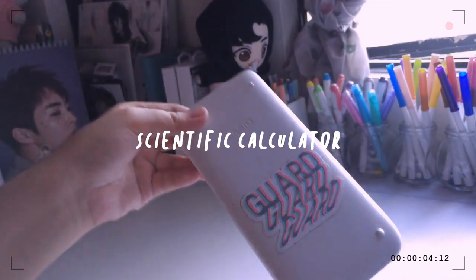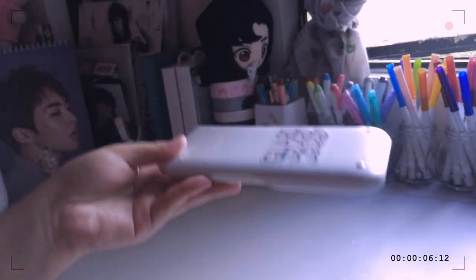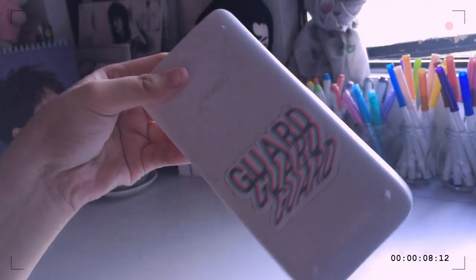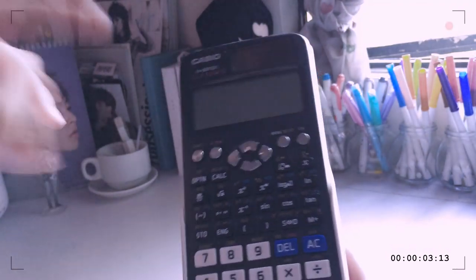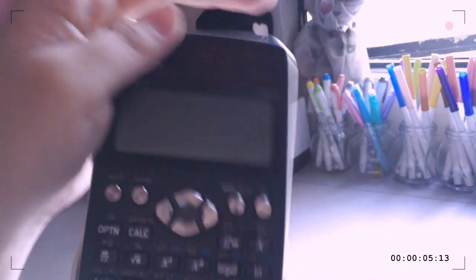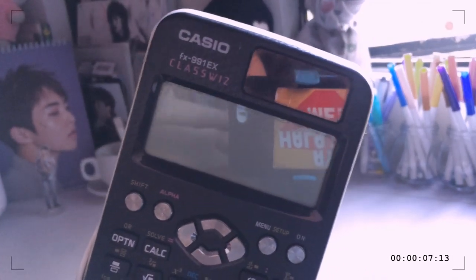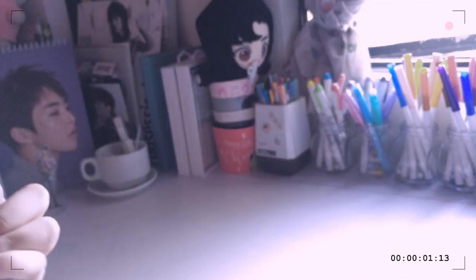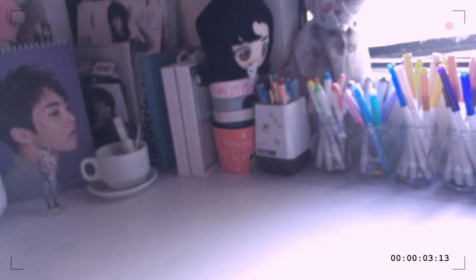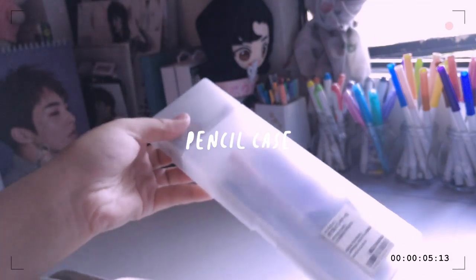I have my scientific calculator — still the same one, still has the same sticker. This is very important. Even though we don't have math subjects this year, I have physics, so this is a good model. You can read the model — it starts with FX.